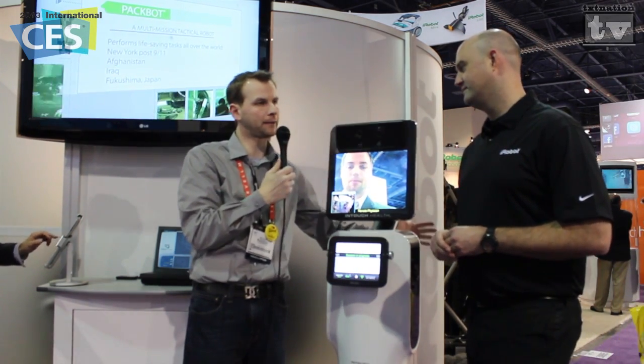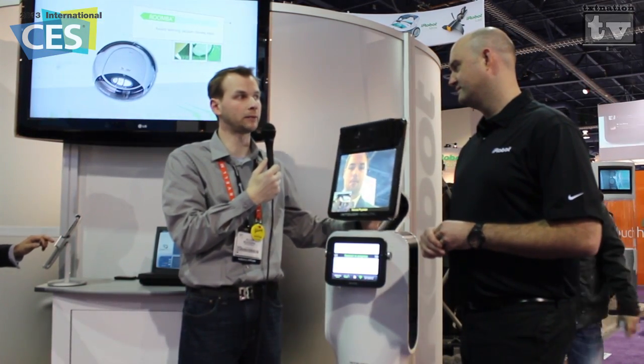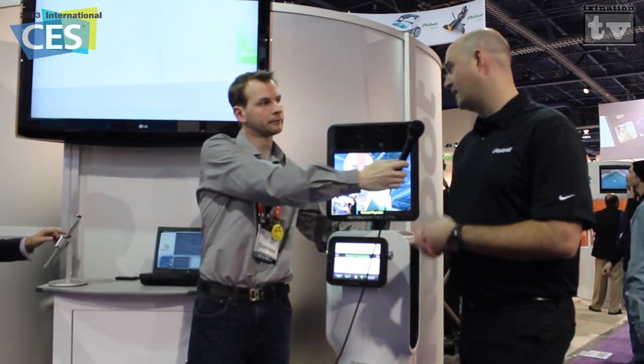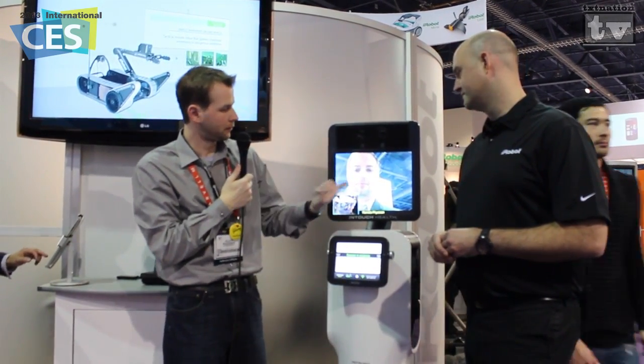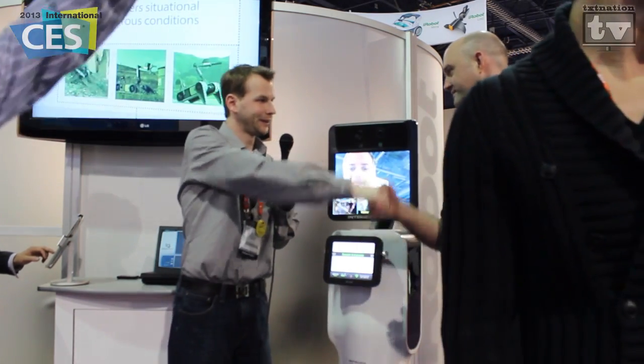Is it just iOS, or can Android tablets and Windows tablets communicate with the RP Vita as well? Right now it's just the iPad, but there's also a laptop option to use as well. Thanks, Charlie. I'm going to have Chelten here describe the top half.